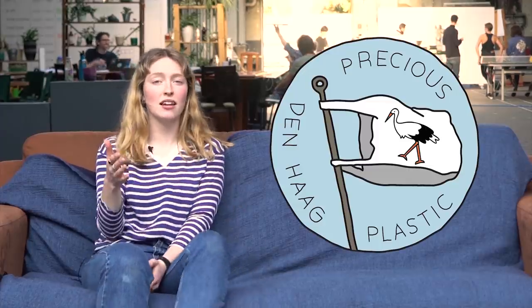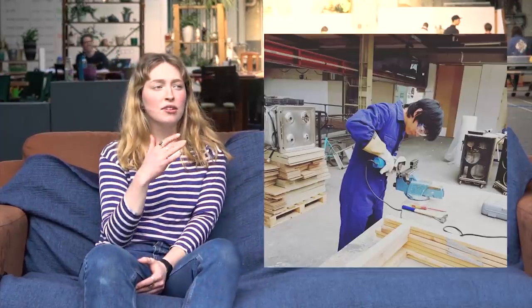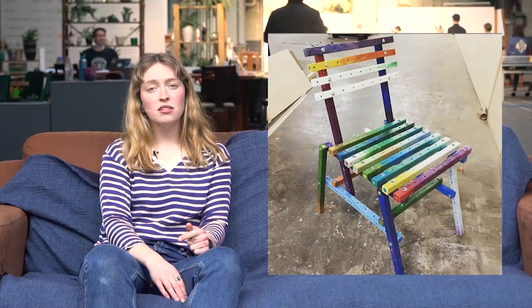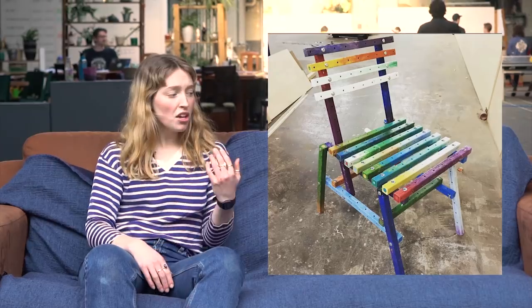Next is Precious Plastic Den Haag, always a really busy and active workspace. They've just made a really sweet chair made entirely from recycled plastic beams - no wood, no steel, just a really wicked one-off piece which looks awesome.